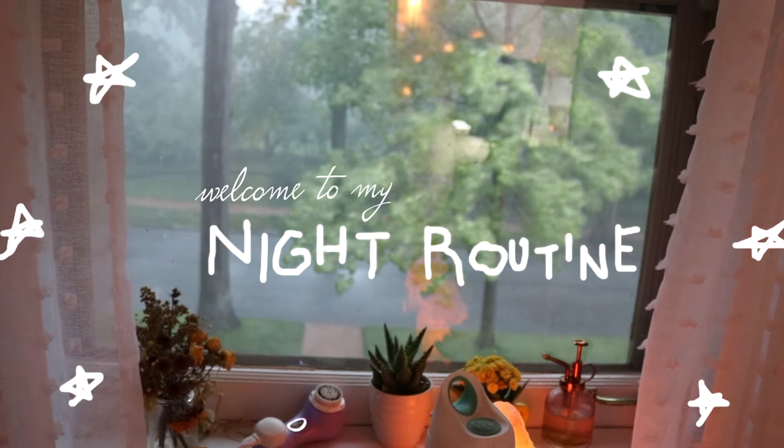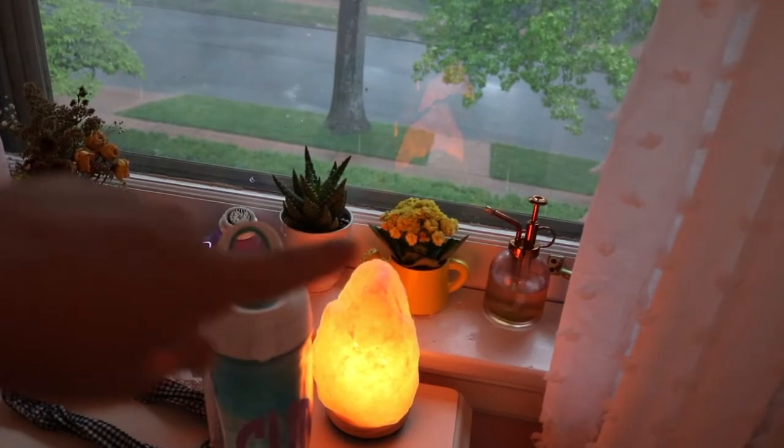Hello, welcome back to my channel! In today's video I'm going to be doing a night routine, bringing you along through the night. It is super rainy outside — it has been so hot this whole week and then it just all of a sudden started pouring down rain. Also, I got a new little plant!